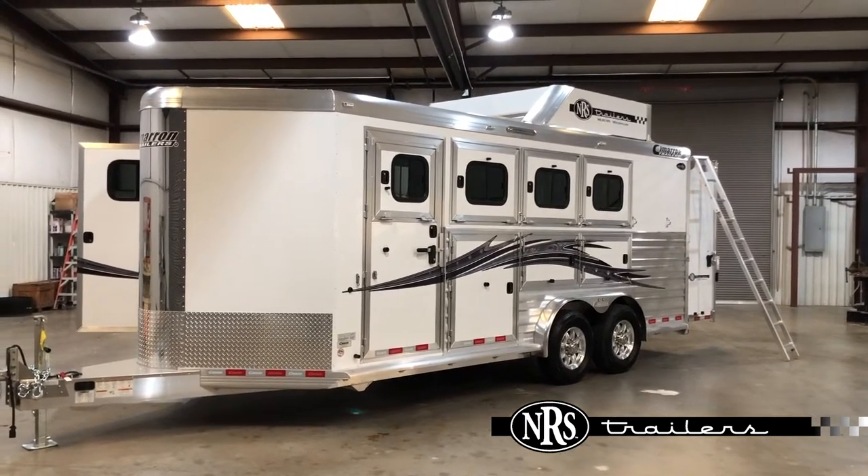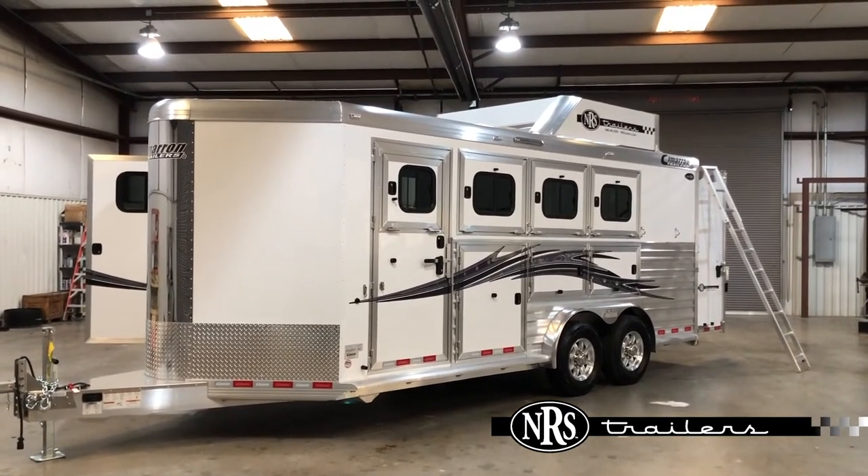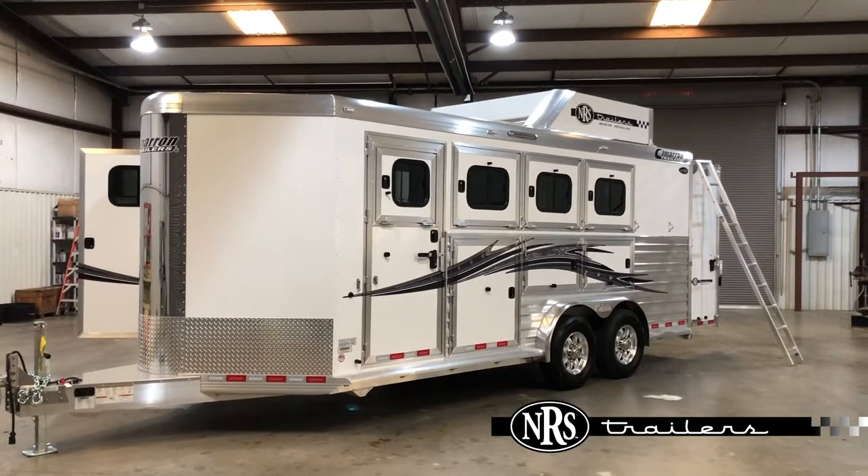Hey everyone, it's Buddy with NRS Trailers in Willis, Texas. We're about 40 miles north of Houston.